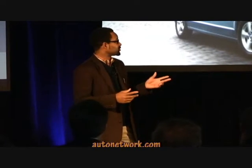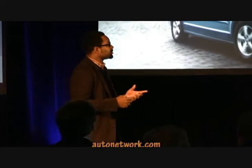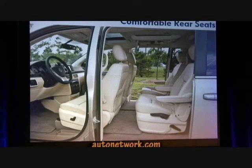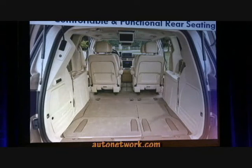From a design perspective, it all starts with the signature Volkswagen front-end styling and then moving through the Routan, the instrument panel and the dashboard provide convenience and control. Previous Volkswagen customers will find the design and layout and materials to be very familiar, very welcoming. Customer research has told us that minivan buyers want comfortable rear seats that can be easily removed for additional cargo space, and that's exactly what the Routan delivers.